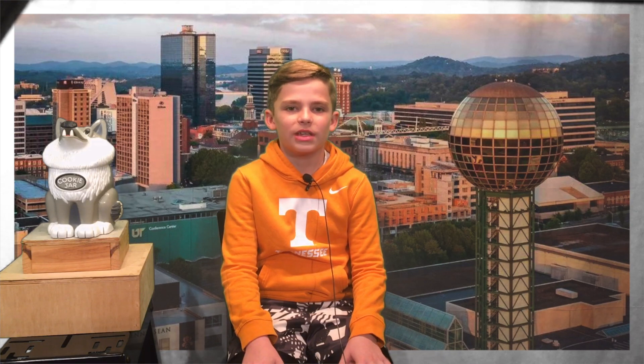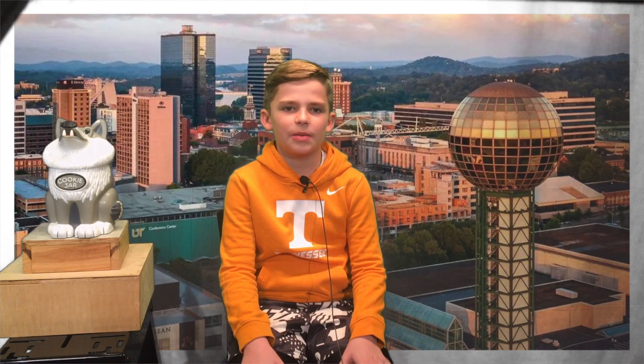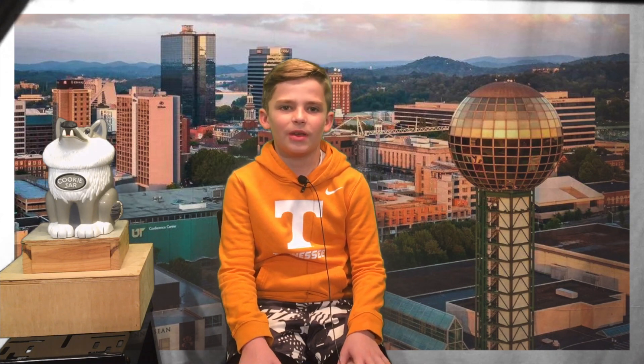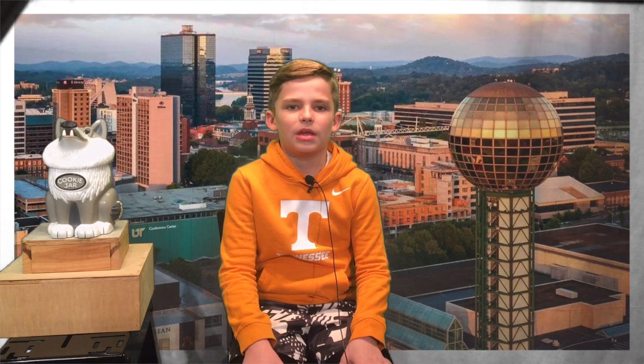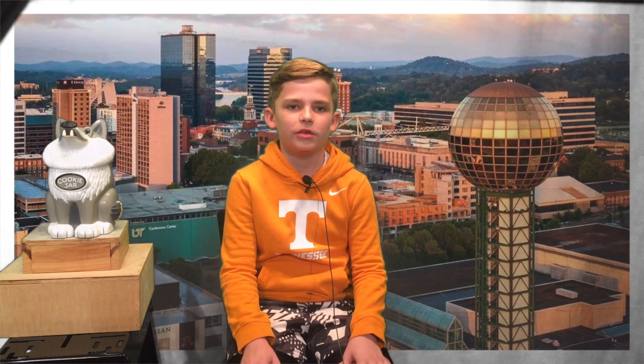Ms. Lockler is collecting Christmas cards for servicemen and women who are deployed overseas. The cards would need to be already filled out with messages on the inside, but no need for postal stamps on the envelopes. She'll be collecting them until this Friday. This is a wonderful way to show our love and support to our troops deployed from WVMS.